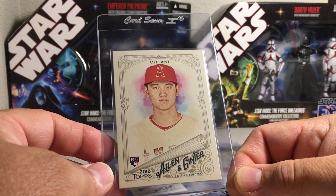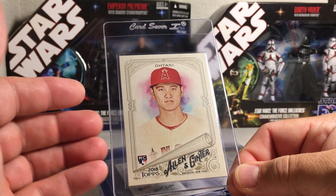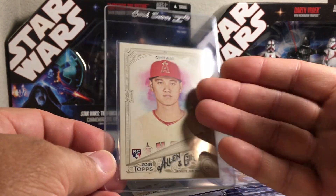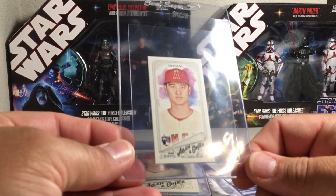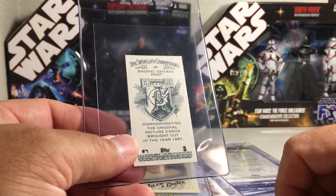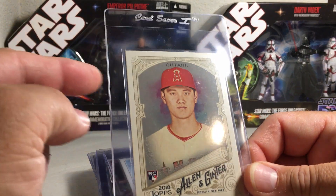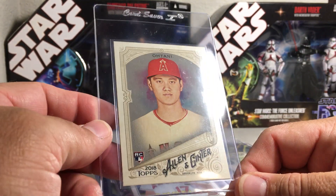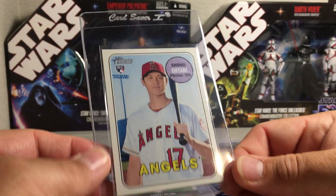Here's the Ohtani Allen & Ginter. Allen & Ginter cards are always more affordable and I think they look amazing - especially if you're getting in-person autographs, what a perfect card to get signed. Here's the mini - going to send that off. It's got an A&G back as well, so it's a little bit rare. This one is from the hot box - it's glossy with that gray background. Pretty cool, I'm going to send that in.